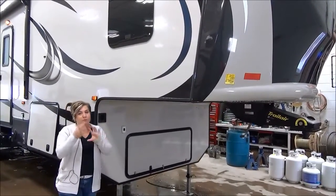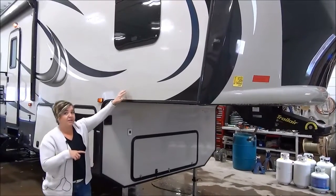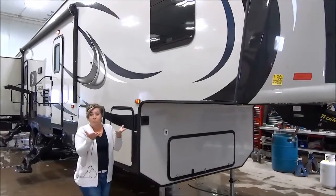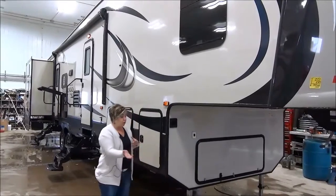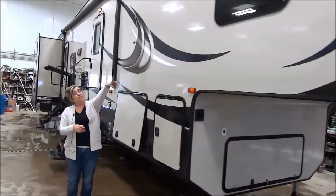This is an all-aluminum frame — there's no wood in the construction. You've got a true gel-coat-infused exterior, laminated walls, laminated floor walls, double insulation — really spectacular. All-enclosed and heated underbelly, electric jacks in the front, frameless windows.